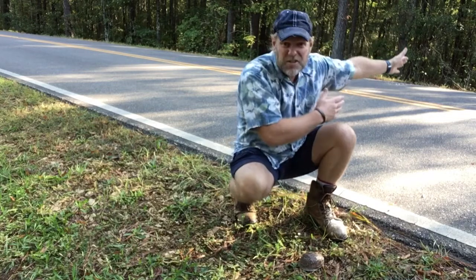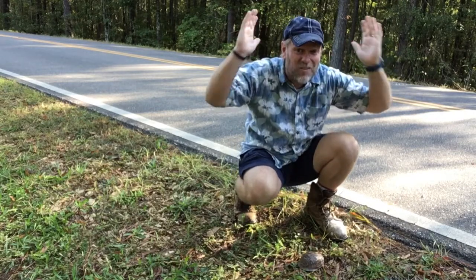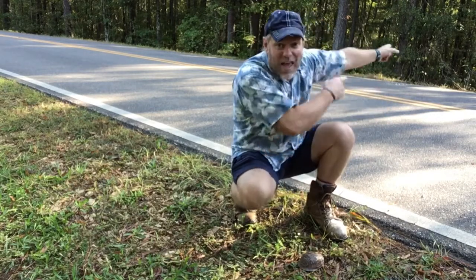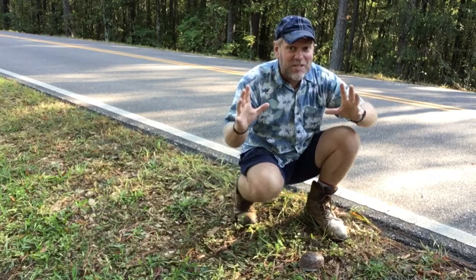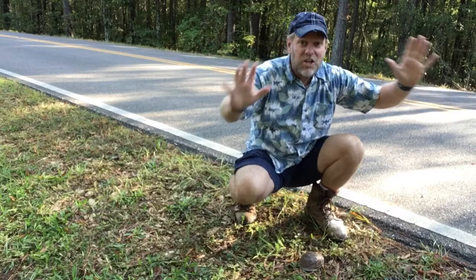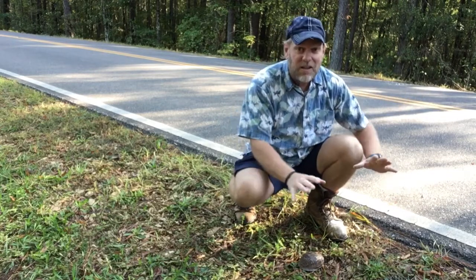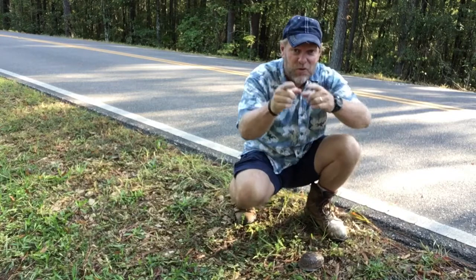If they're trying to cross the road, you've got to take them all the way across, because turtles are very single-minded and very stubborn. If they want to go that way, if you're going to rescue them, you've got to put them that way. Realize there are vehicles on these roads — you've got to be careful. Safety for the turtle, but safety for you as well.